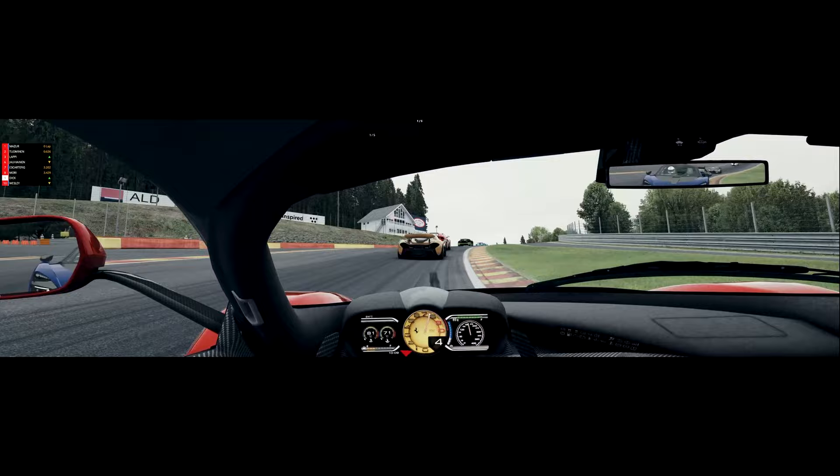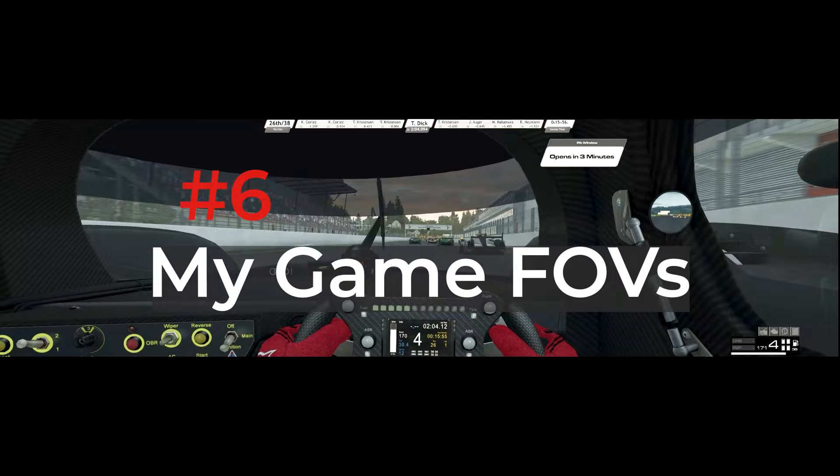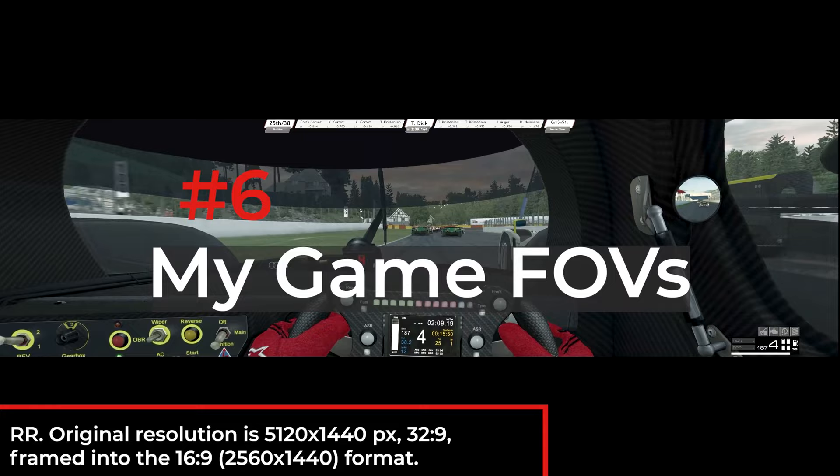No, I do not have the room for triples or quadruples.